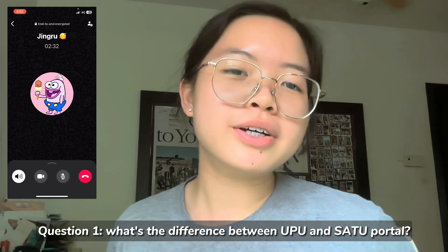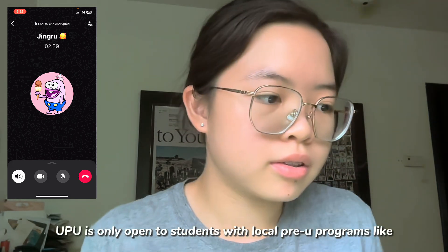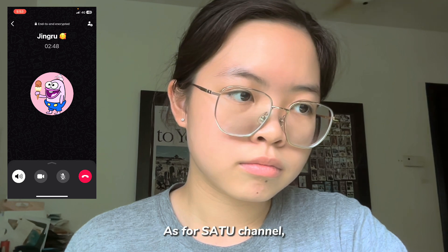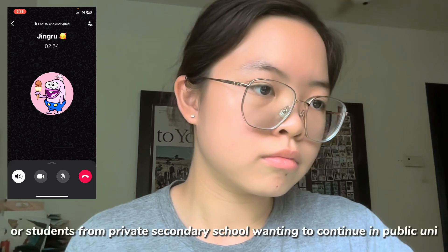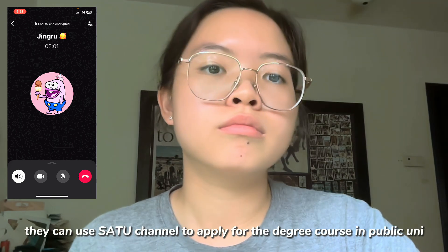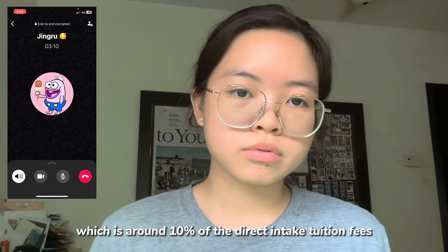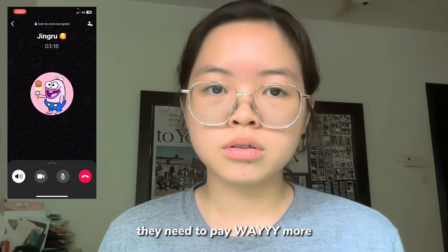The first question is: does UPU and Satu Portal have any difference? Yes, there are differences. The UPU channel is for students who, after SPM, go through government pathways like Matriculation, to request a degree course in a public university. The Satu Portal channel is open to everyone — if you're a foreign student or coming from a private institution and want to transfer to a public university, you can go through Satu Portal. The tuition fees are also different, and through the UPU channel there is a subsidised rate, whereas the Satu Portal channel requires you to pay more.